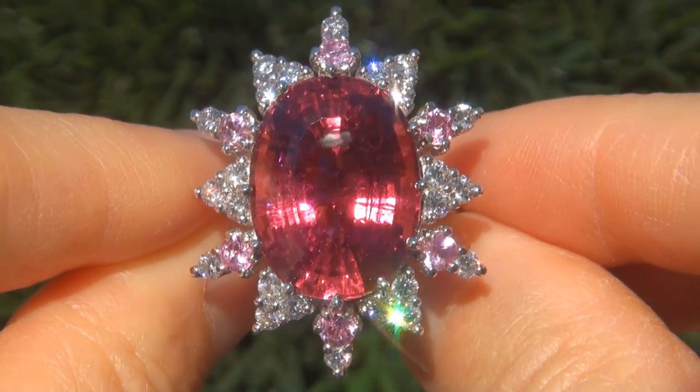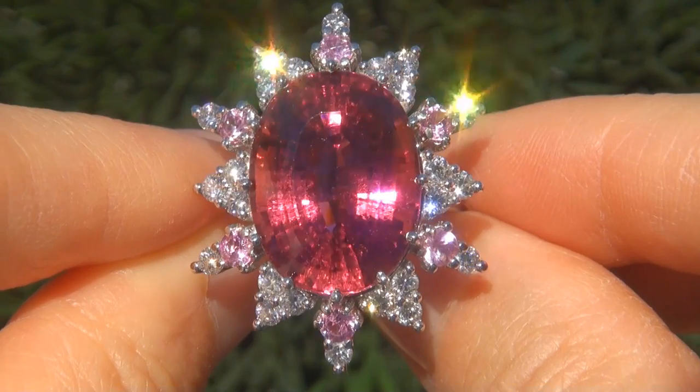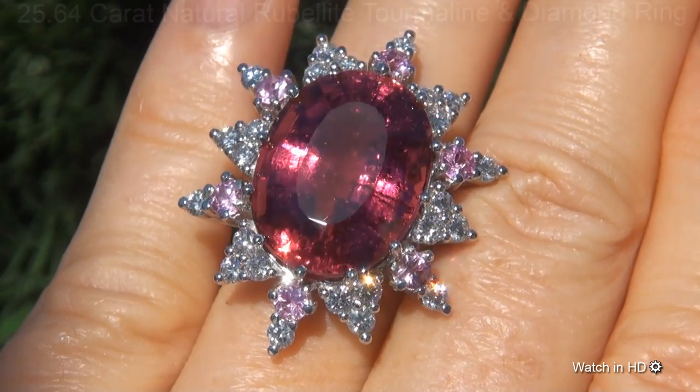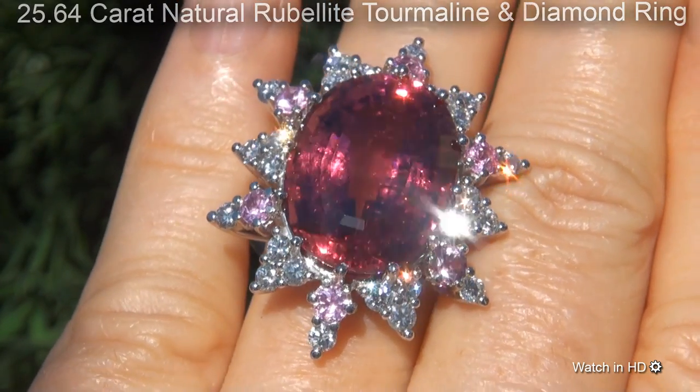Welcome to Certified Jewelry. Just in from our consignor is this no expense spared, investment grade, GIA certified, extra fine quality, beyond rare, 25.64 carat natural Rubelite Tourmaline and Diamond Ring.